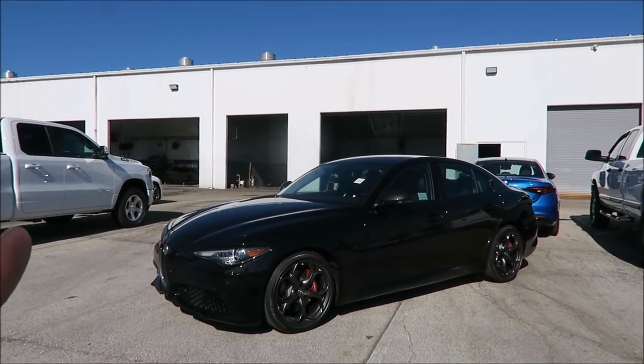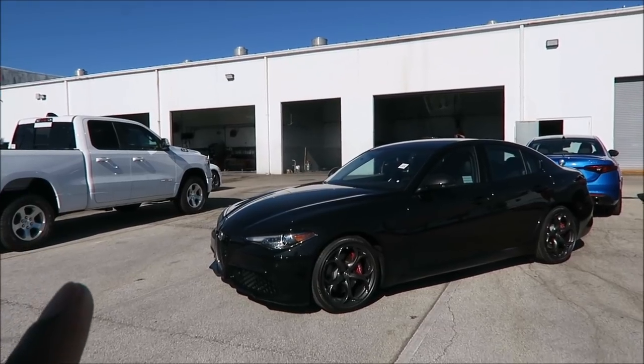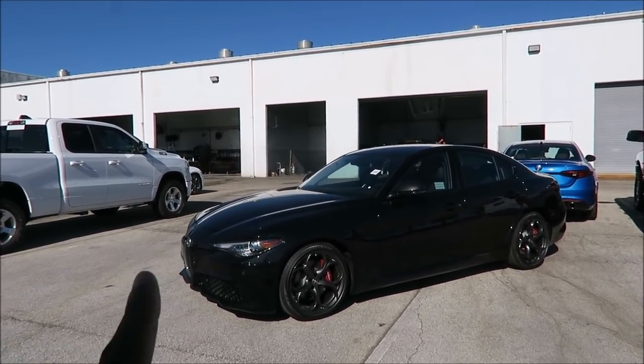What's good guys, this is Ron's Rides. I'm at Maserati Alfa Romeo of Daytona Beach. And normally I'd be up in the front, maybe on the showroom or on the lot. I'm in the details section today — let me tell you why.